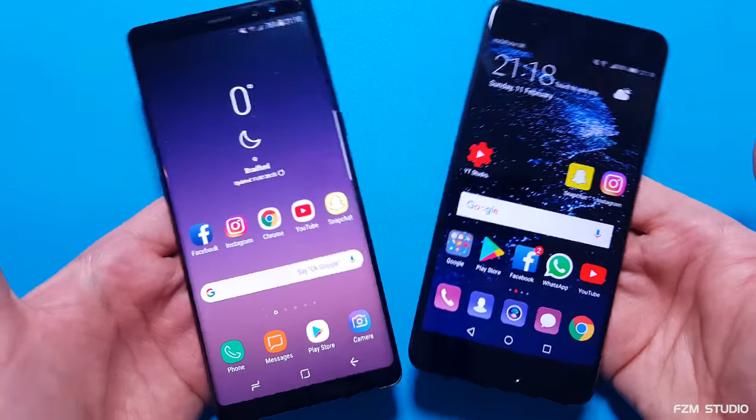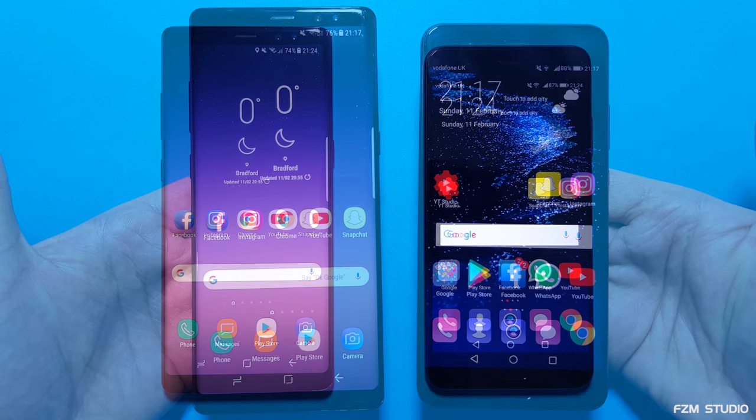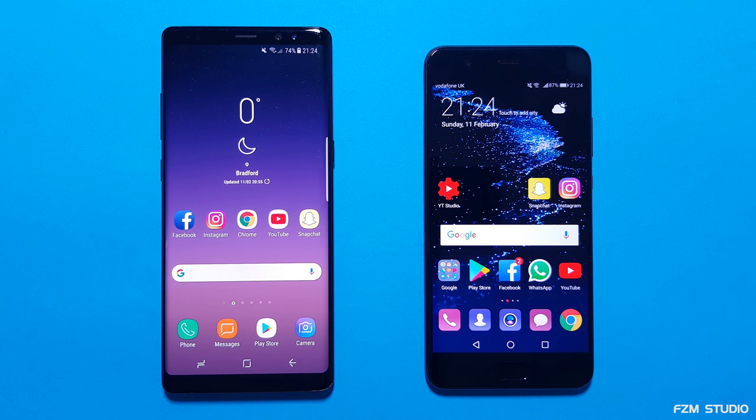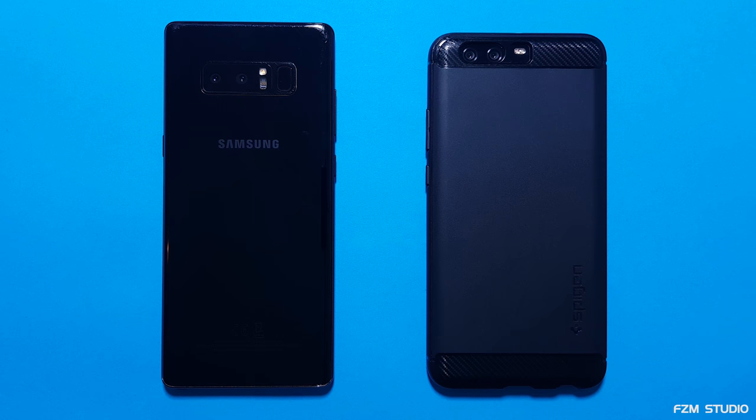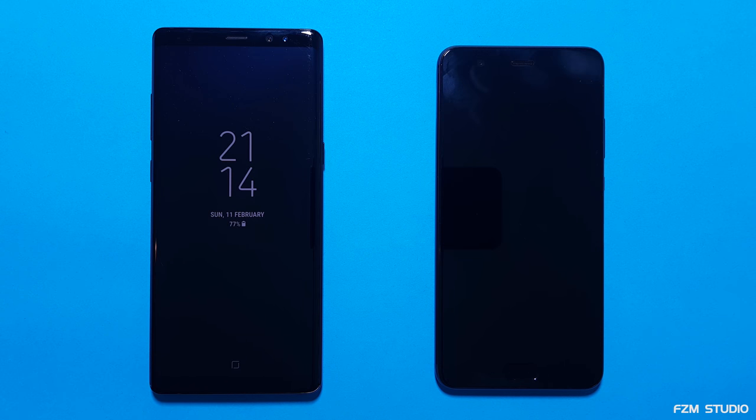Hey, what is up guys? FZM here. The Samsung Galaxy Note 8 is ready for its third matchup. So how is it going to compete against Huawei's P-Range flagship smartphone from 2017? It's time for a speed test between the Samsung Galaxy Note 8 versus the Huawei P10 Plus. Both smartphones have 6 gigs of RAM. This will be very interesting. Let's get straight down to it.